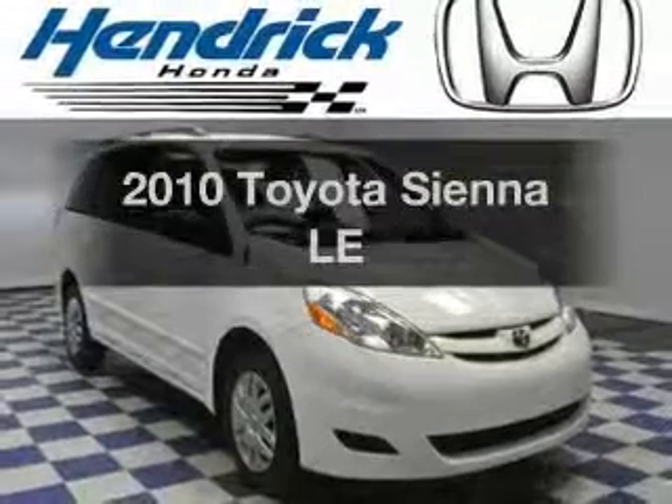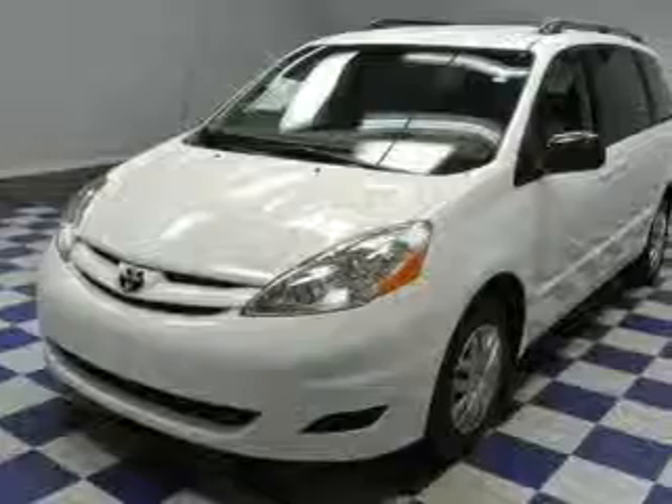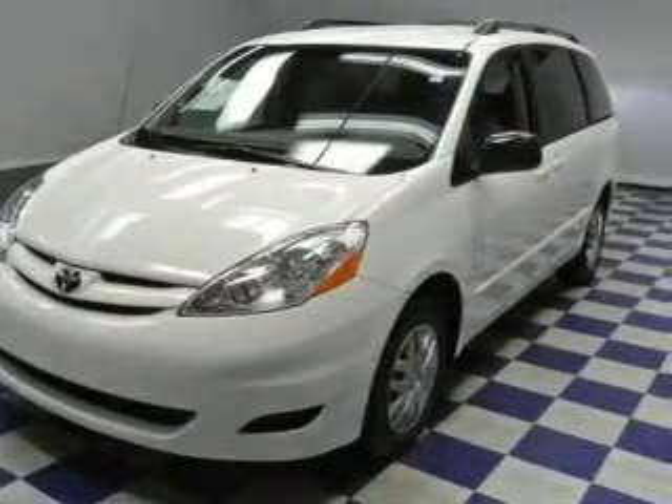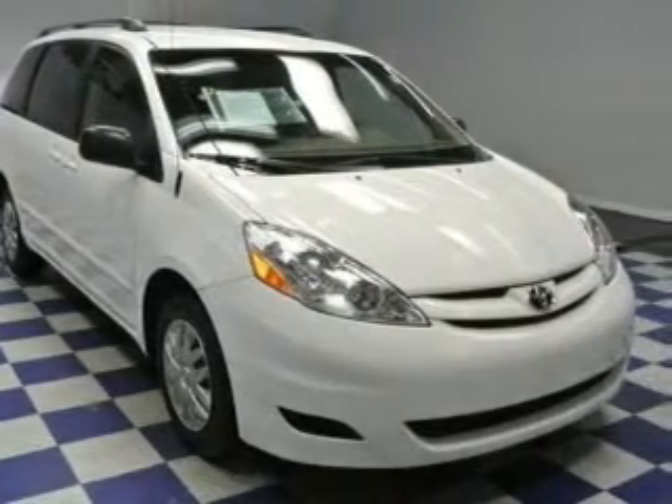Imagine yourself in this 2010 Toyota Sienna. This is the set of wheels you've been looking for. The powertrain includes front wheel drive with a solid six-cylinder engine that responds smoothly to its five-speed automatic transmission. Stand out from the crowd with premium wheels.